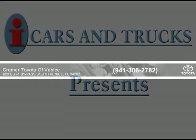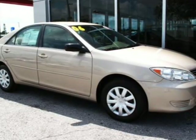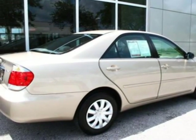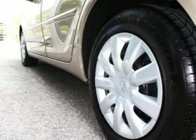This 2006 Toyota Camry is being offered by Kramer Toyota Venice with a low price of $12,990. This vehicle runs like the engine was very well taken care of — 2.4L DOHC VVTi 16-valve 4-cylinder engine.